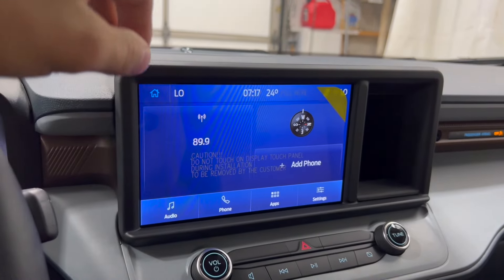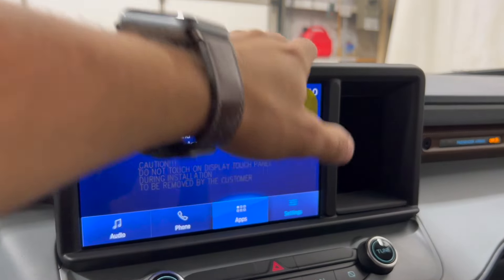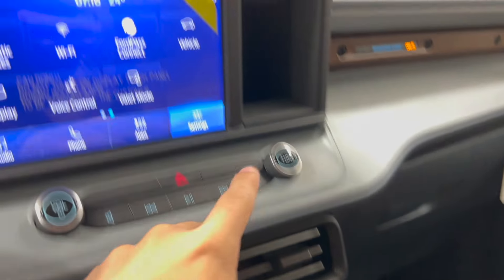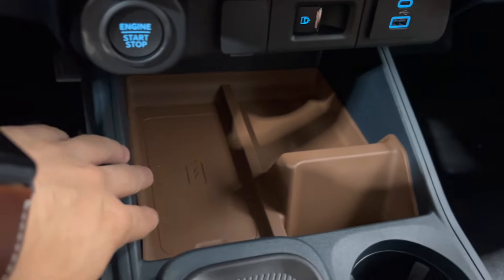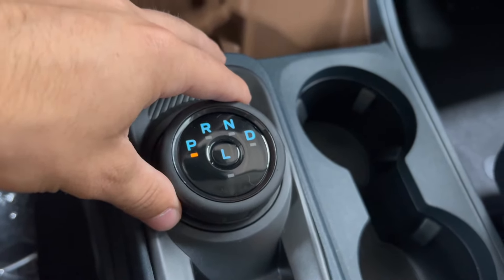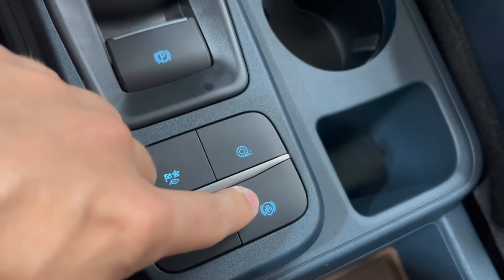Moving into the Lariat center console, we have the same Ford Sync 4 eight-inch touchscreen with the addition of SiriusXM radio, Bluetooth phone, Apple CarPlay, Android Auto, and settings including FordPass Connect. One addition with the Lariat is dual-zone automatic climate control, so you can control driver and passenger temperatures individually. We also have heated seats and heated steering wheel, push button start, a wireless charger from the Lariat luxury package, a power sliding rear window button, USB ports, eight-speed automatic transmission shifter, electronic parking brake, drive mode select with the same modes, plus traction control, auto start-stop, and auto hold.